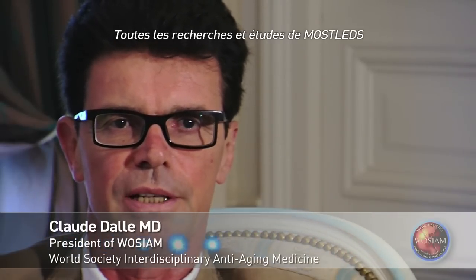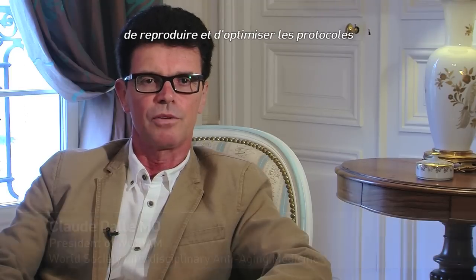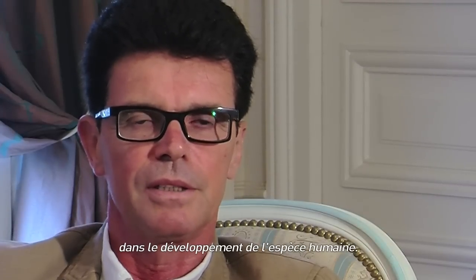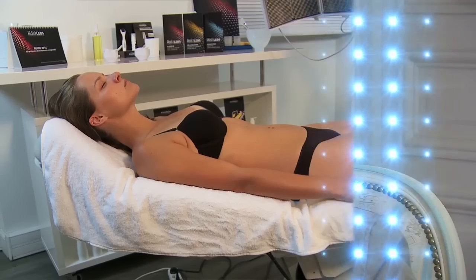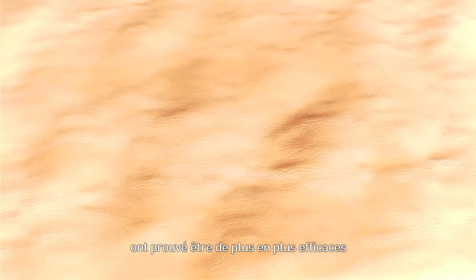All Mostled's research and studies are based on our constant desire to reproduce and optimize the protocols published in top scientific journals. Light is a determining factor in the development of mankind, closely linked to several aspects of our health and wellbeing: sleep, appetite, libido, stress, mood, physical shape, pain, elasticity, beauty, rejuvenation and health. Today, LED phototherapy and dynamic phototherapy are proven to be more efficient and sustainable in different medical areas.